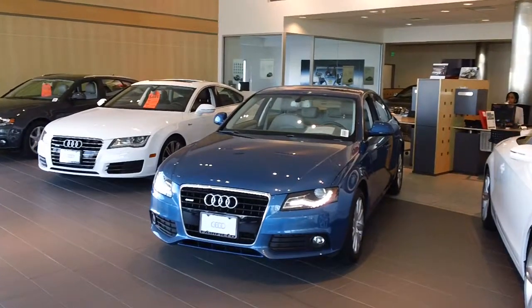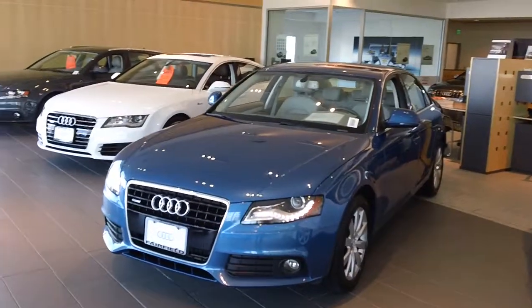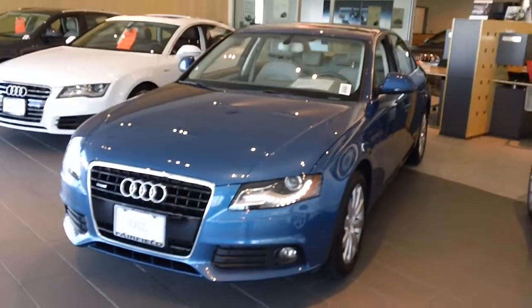Good afternoon, Patrice. Rick Parenti here at Audi of Fairfield, and this is the Aruba Blue 2009 A4 you inquired about. As you can see, she is in beautiful showroom condition, as she is on the floor right now.